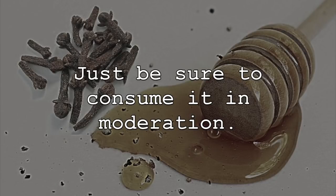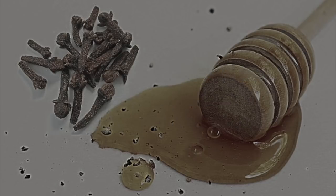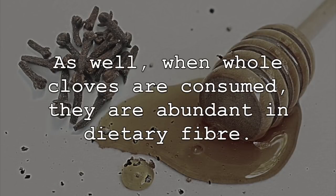Just be sure to consume it in moderation. Cloves are also packed with antioxidant compounds. They are an excellent source of manganese, as well as vitamin K, vitamin C, calcium, and magnesium. As well, when whole cloves are consumed, they are abundant in dietary fiber.